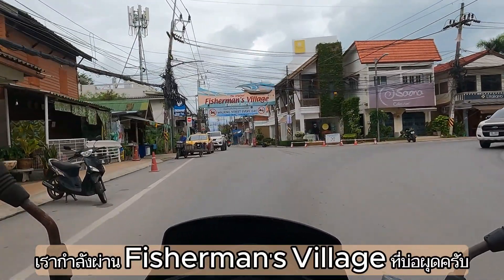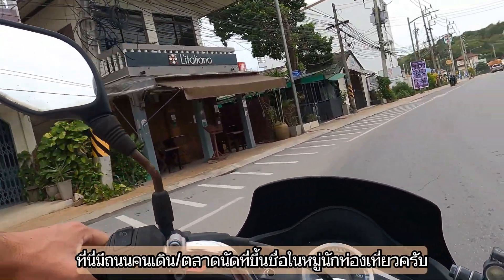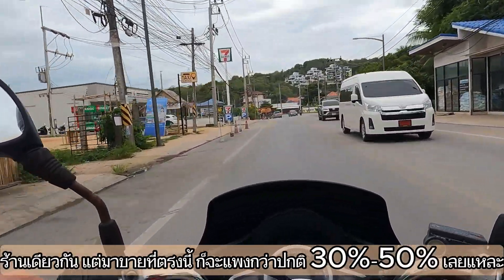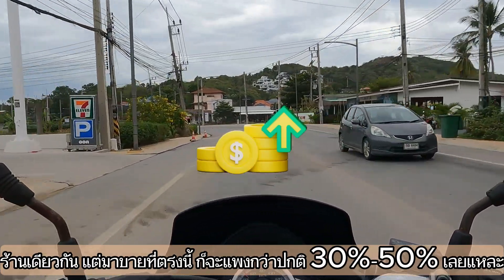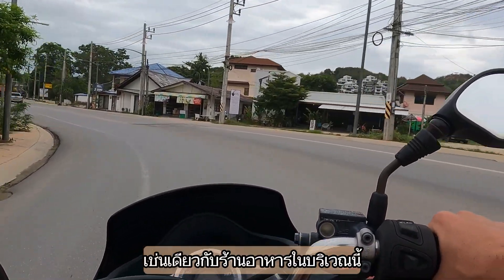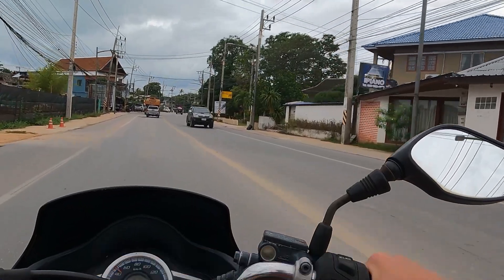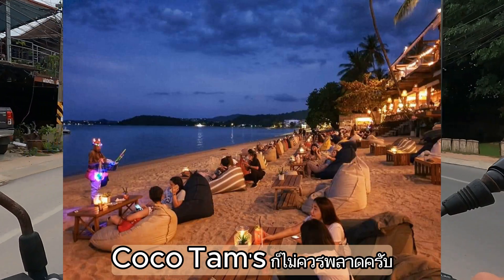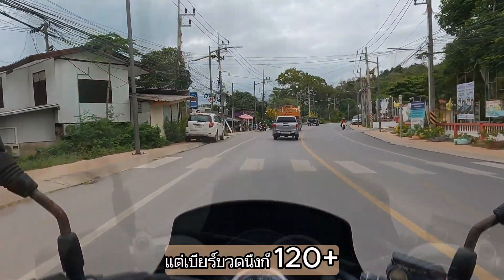In Bophut we pass the famous Fisherman's Village. Remember I said the night market in Naton is cheaper? Fisherman's Village is probably the most expensive night market - sometimes you find the same shops but here you pay 30 to 50% more. The rent is simply more expensive. Same goes for restaurants - many good ones, but all more expensive than other parts of the island. And if you really want that picture at Coco Tams for your Instagram, go for it, but be prepared to pay more than 120 baht for a beer.